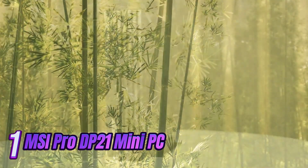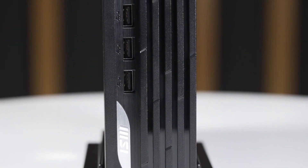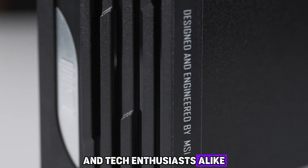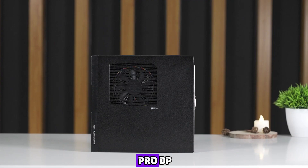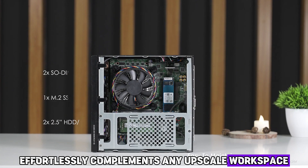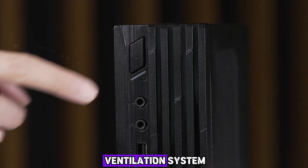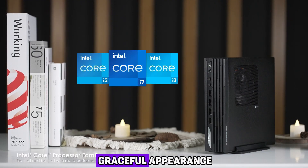Number 1: Introducing the MSI Pro DP21 Mini PC, the epitome of elegance and power. Designed with uncompromising precision to meet the demands of discerning professionals and tech enthusiasts alike, its sleek and compact form effortlessly complements any upscale workspace or luxury interior. Its brushed metal finish exudes sophistication, while the intelligently placed ventilation system ensures optimal temperature management without compromising its graceful appearance.